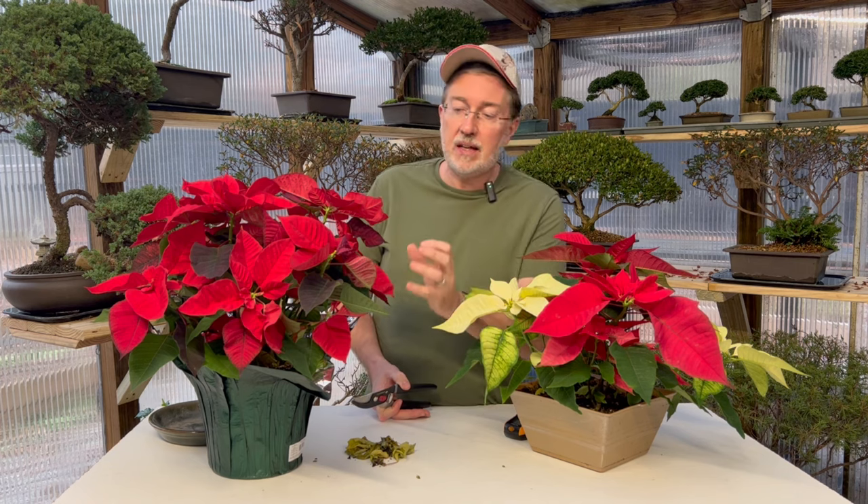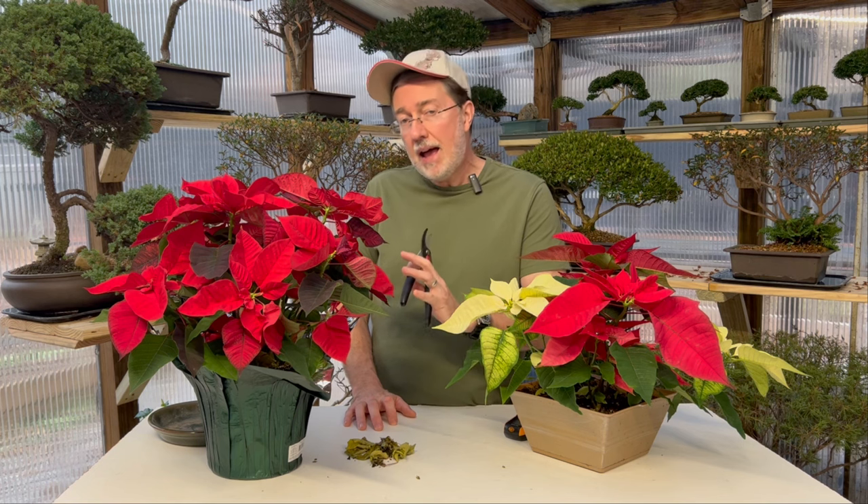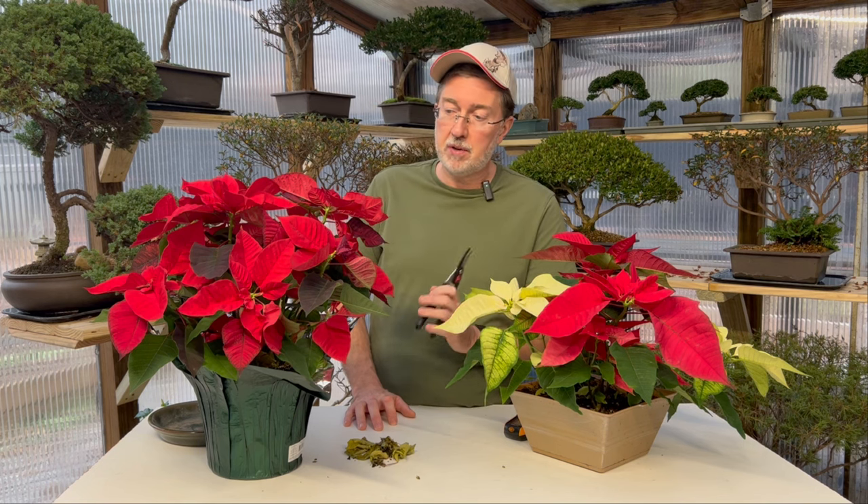There's no need to fertilize your poinsettia during the holidays. But once the holidays are over and you start to see new leaves, bracts, or stems forming, then fertilize with an all-purpose household plant fertilizer. Just remember, during the holidays don't fertilize — wait till they're over. If you fertilize during the holidays, you may have leaf drop, so it's a good idea to wait till after January 1st. If you're using a water-soluble fertilizer, I'd recommend using it at half strength — half the recommended dosage — about every three to four weeks.